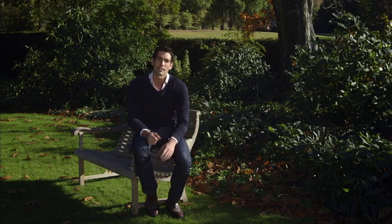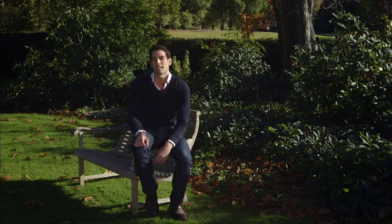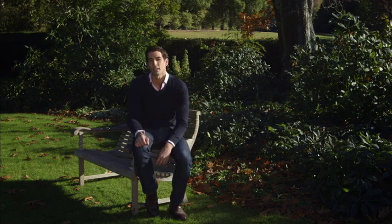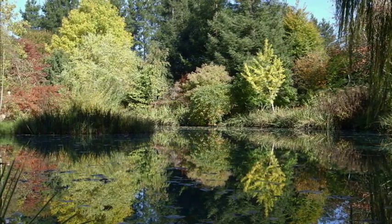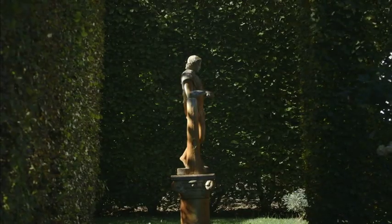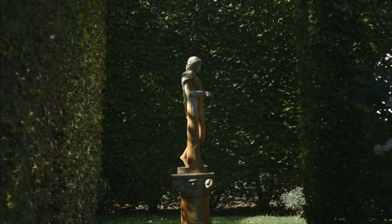Over thousands of years, landscapes have been transformed for pragmatic purposes, growing food or fibre. But often, landscapes are turned into gardens purely for beauty. Their aesthetic soothes or stimulates our senses, like works of art in a gallery, and they can also nourish our souls.